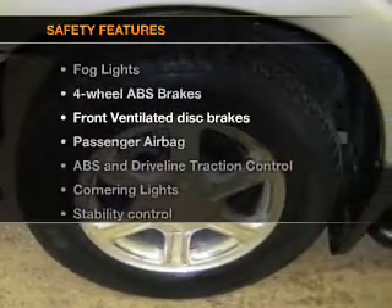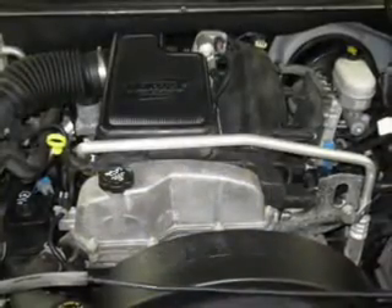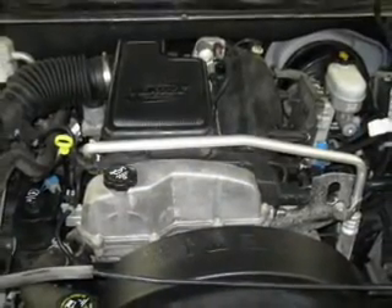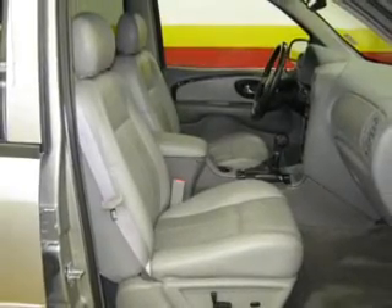And for your peace of mind, the following safety equipment is included: front ventilated disc brakes, passenger airbag, traction control, stability control, daytime running lights, and independent suspension. Let us put you in the driver's seat today.